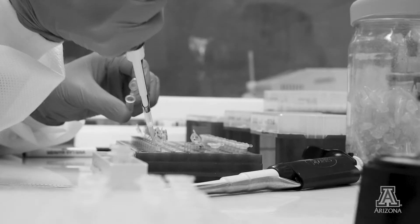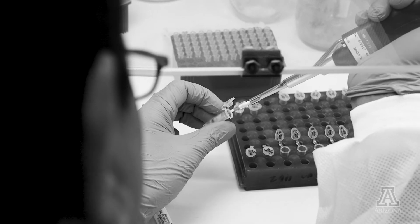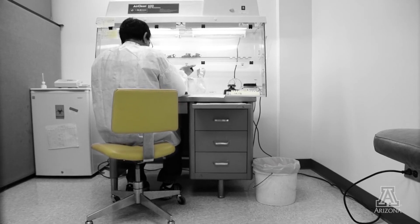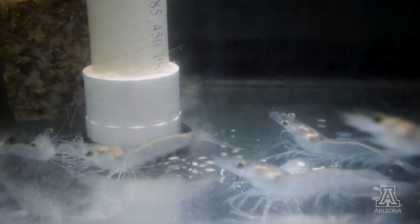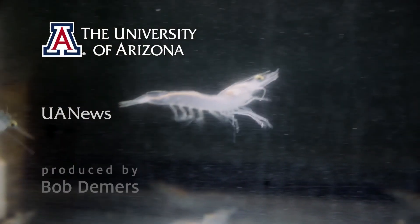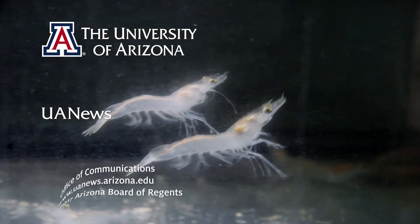We also provide services to the shrimp industry globally in terms of carrying out some basic research. For example, if a company wants to develop an antiviral or antimicrobial therapy, we perform all those experiments. It's a wonderful opportunity for us to interact with researchers globally and train them so that we collectively can serve the industry and make shrimp farming sustainable.